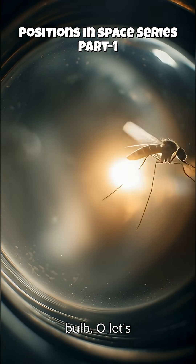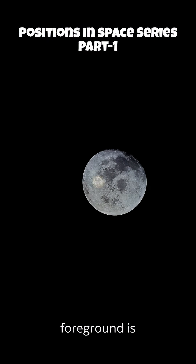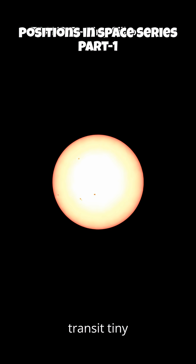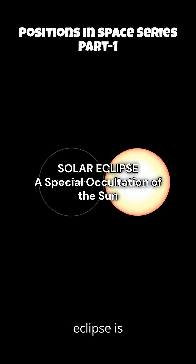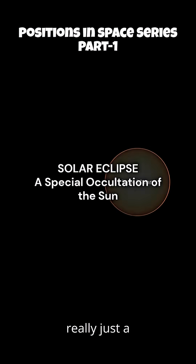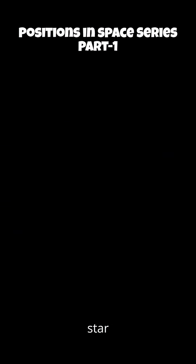So let's lock it in. Occultation: direct cover, foreground is bigger. Transit: tiny silhouette, foreground is smaller. And an eclipse? An eclipse is really just a special occultation where the sun is the background star. Boom!